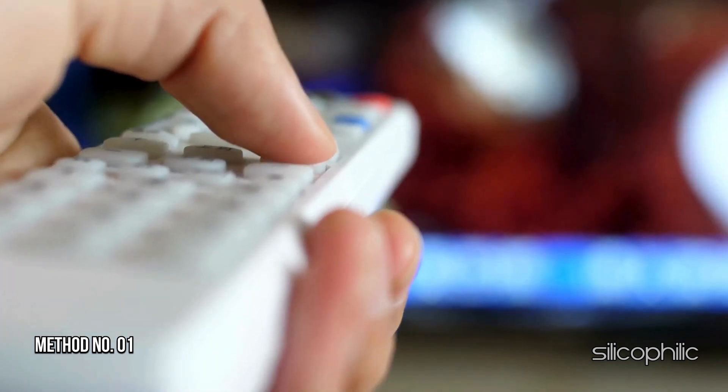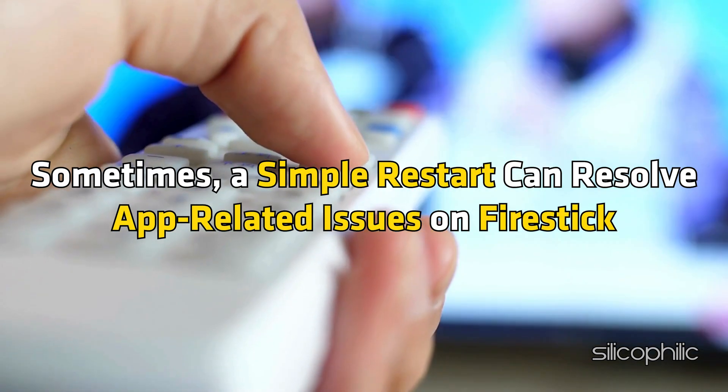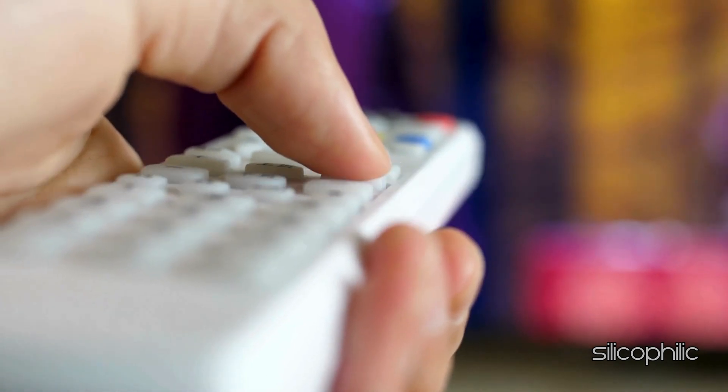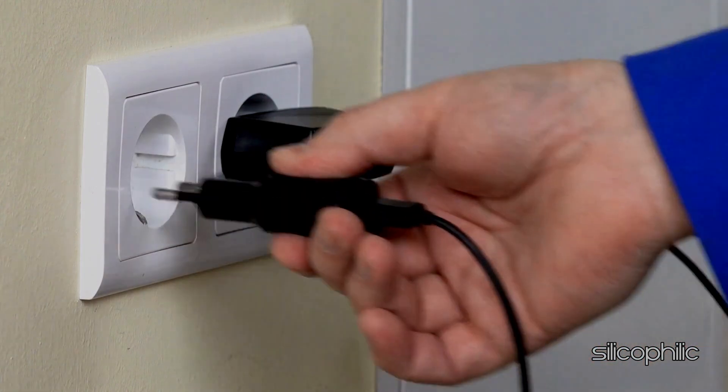Method 1: Restart the Fire Stick Device. Sometimes a simple restart can resolve app-related issues on Fire Stick. Restart your Fire Stick by powering it off, unplugging the power cord for 30 seconds, and then plugging it back in and turning it on.